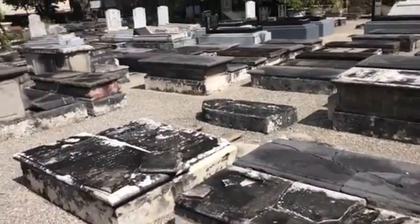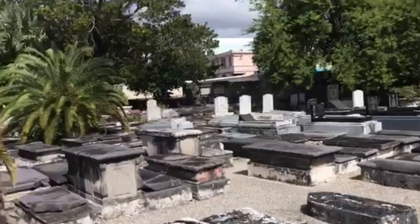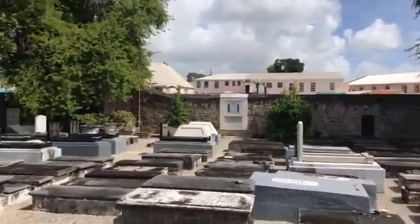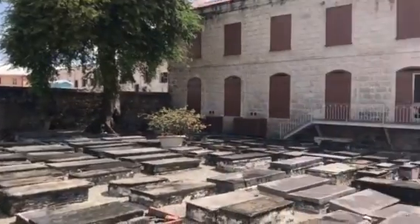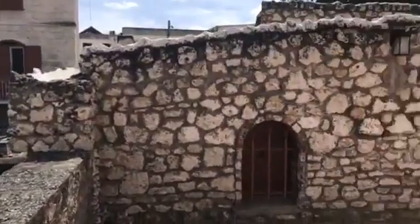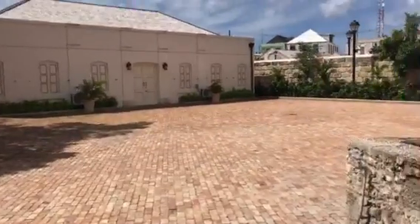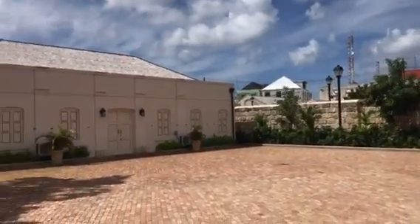These tombstones are all crumbling from the elements. Pretty spectacular though. There's a museum which we're going to try and get into, but it's closed right now because the guy that runs it is running late. Welcome to the Caribbean.